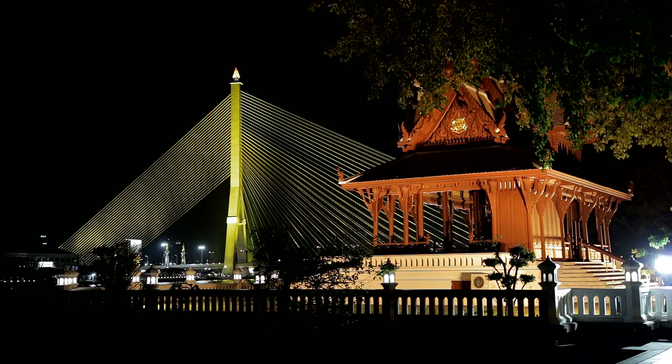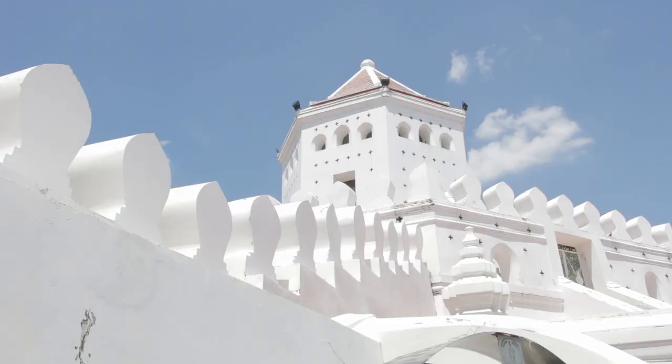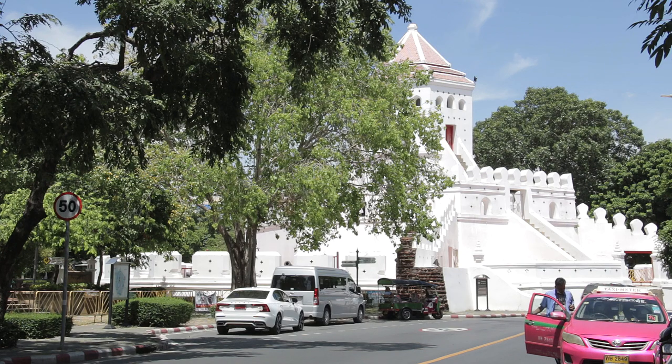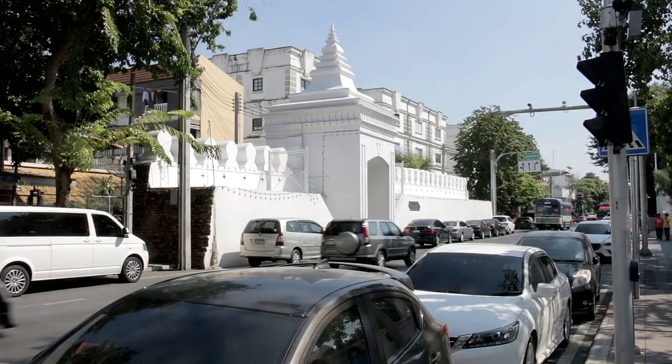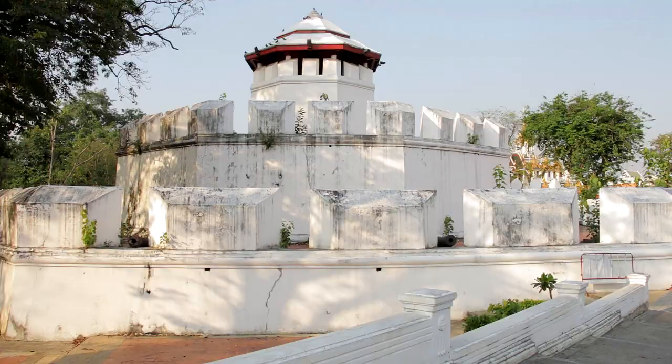The path leads to Prasuman Fort. Situated in a small but popular park, it was built in 1782 at one end of a defensive system surrounding the historic city, which included a wall, the nearby canal, and 13 other forts.